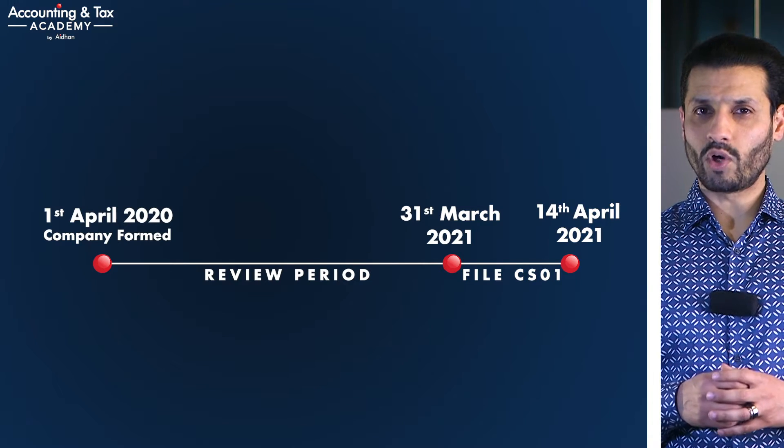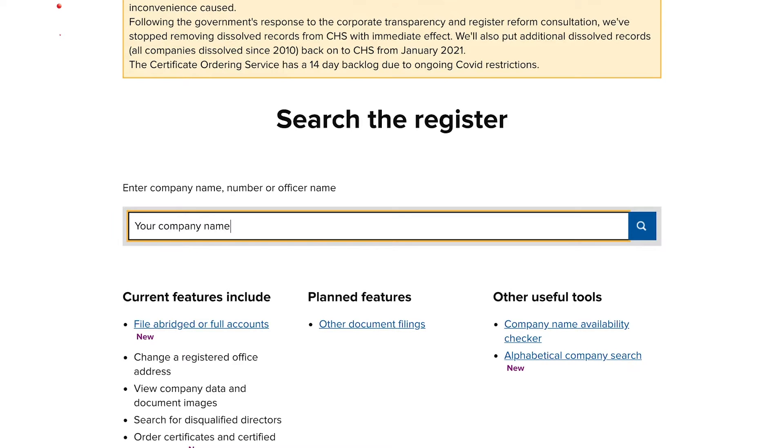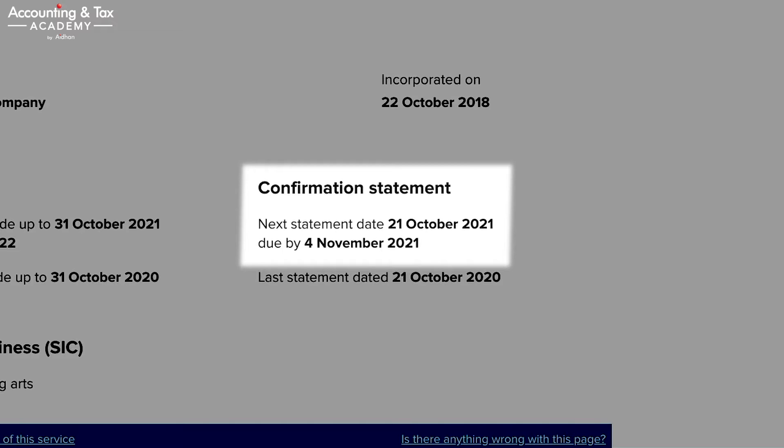A good way to check when your confirmation statement is due is to simply navigate to Companies House online, type in your company name in full, and scroll down to the confirmation statement area. The next statement date indicates the period up to when the confirmation statement needs to cover, i.e. the review period, and the due by date is the date it needs to be submitted by. This is the date Companies House need to receive the document, so if you are doing a paper submission, leave ample time for offline mail.